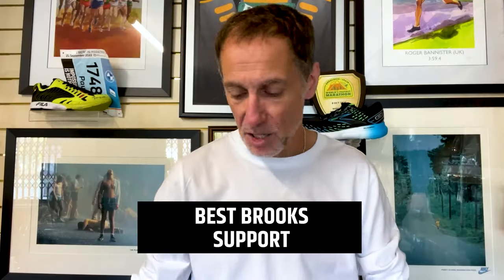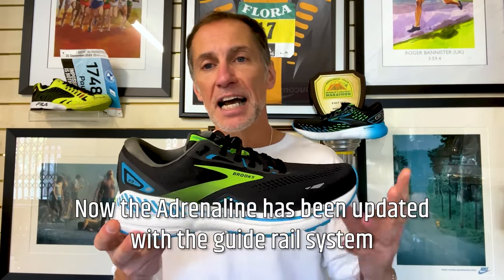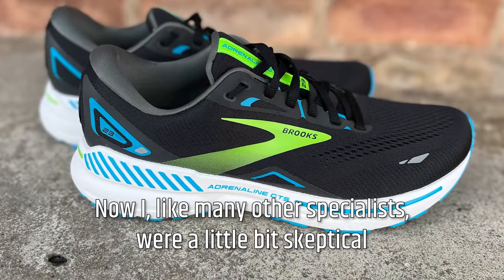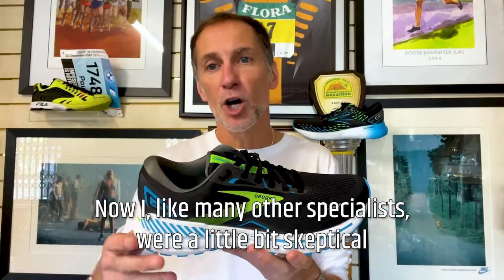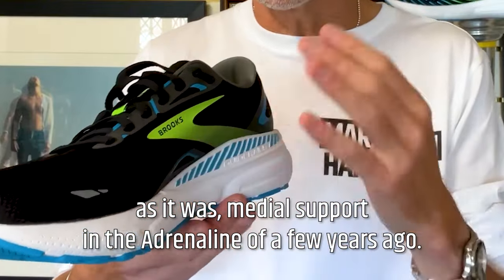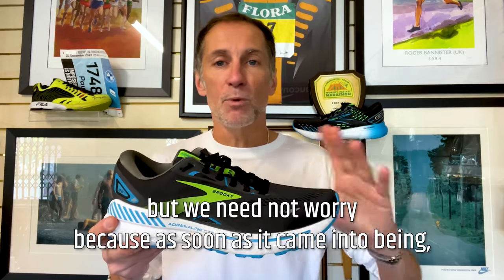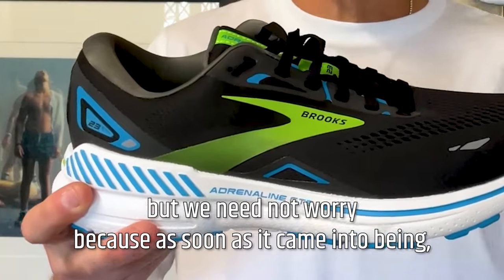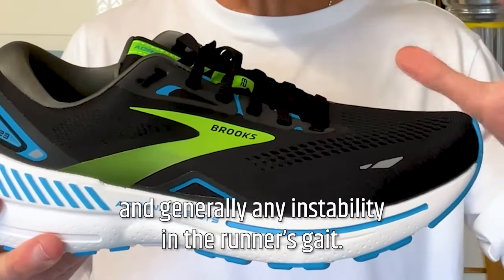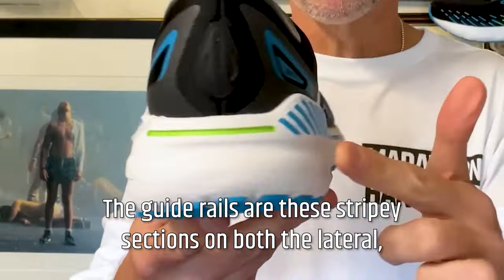The best support shoe from Brooks is the Adrenaline 23. The Adrenaline has been updated with the guide rail system for the last three versions. Like many other specialists, I was a little bit sceptical going away from the dual density — or even triple density — medial support in the Adrenaline of a few years ago. We were sceptical as to how effective the guide rails would be. But we needn't have worried, because as soon as it came into being, it was very effective at controlling overpronation and generally any instability in the runner's gait.